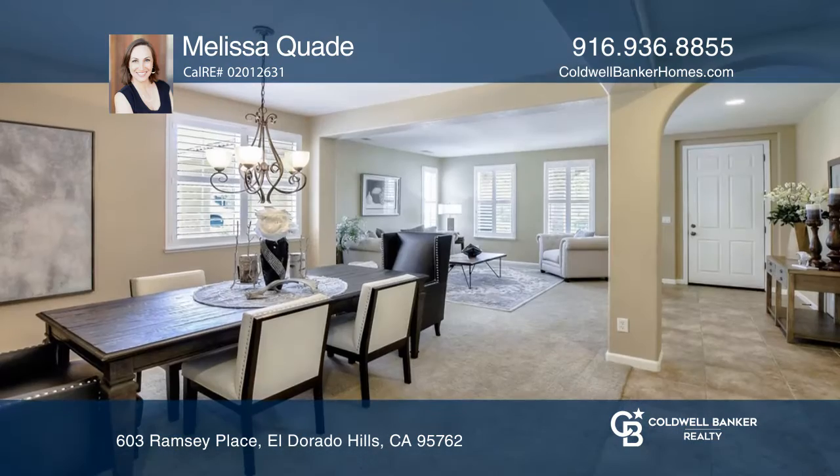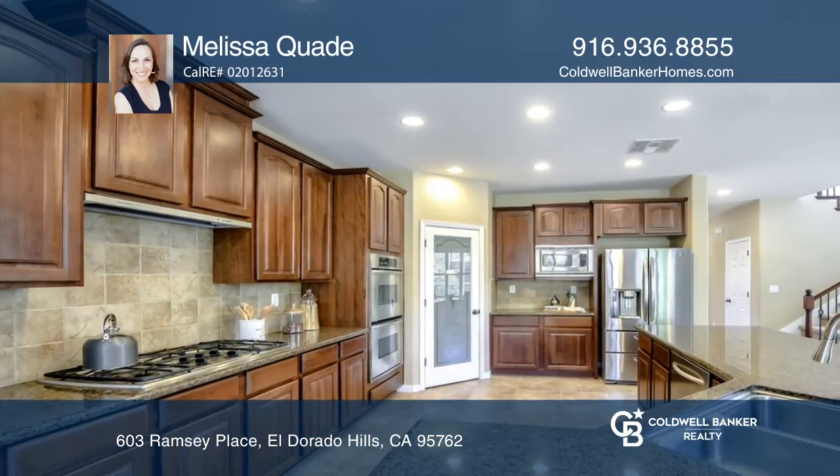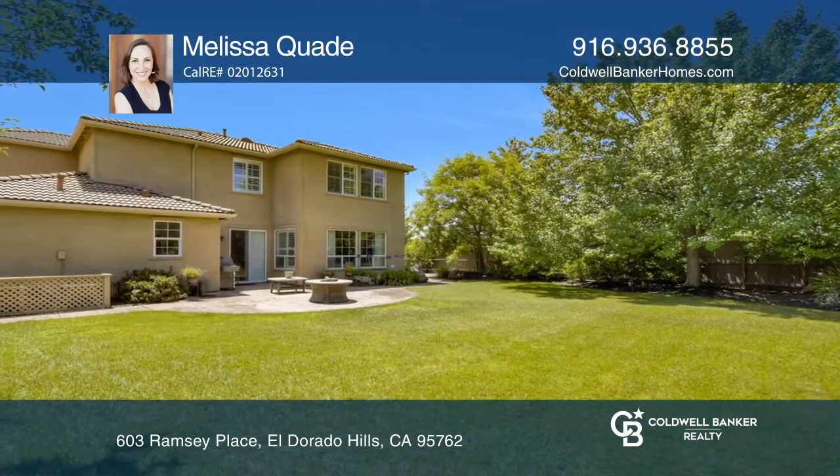The kitchen features double ovens, a walk-in pantry, and an island. The master features two walk-in closets. Enjoy the pool-sized private lot with a built-in fire pit and sport court.